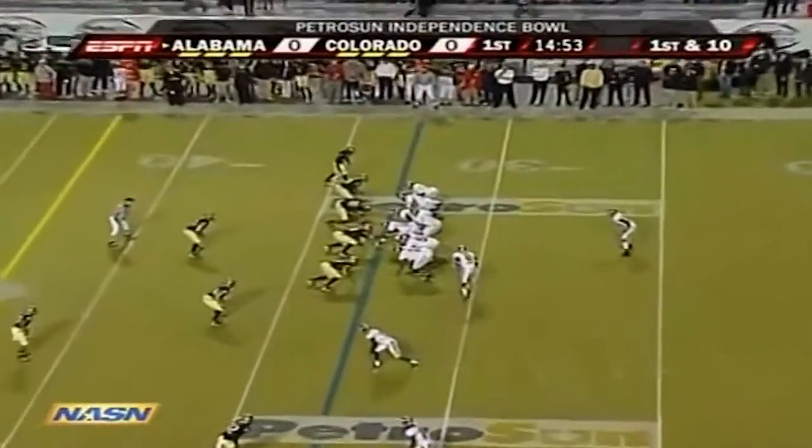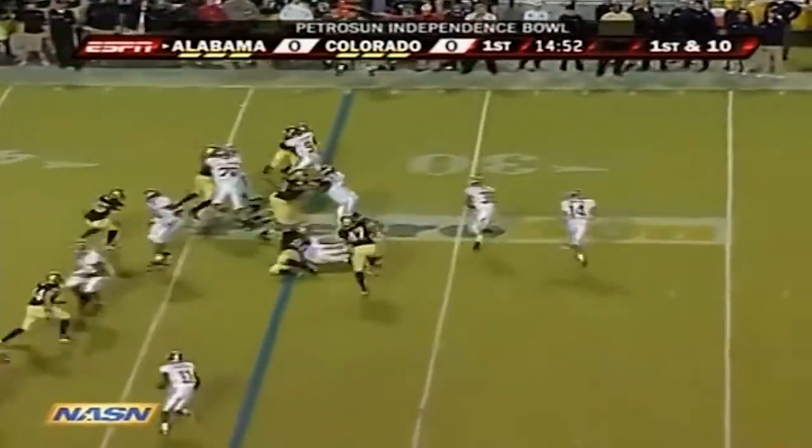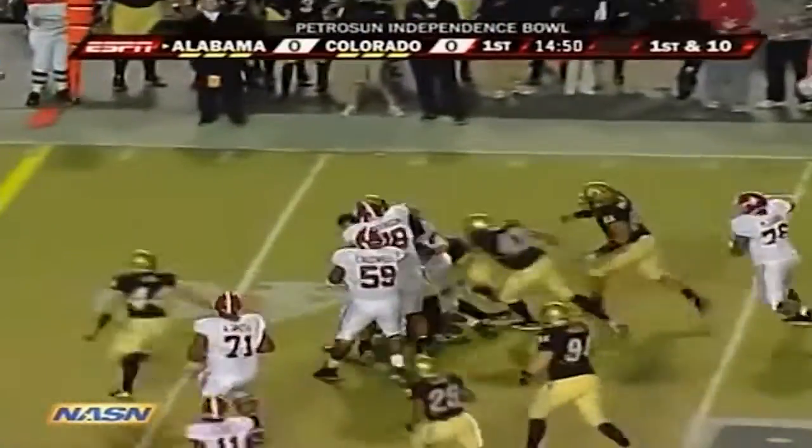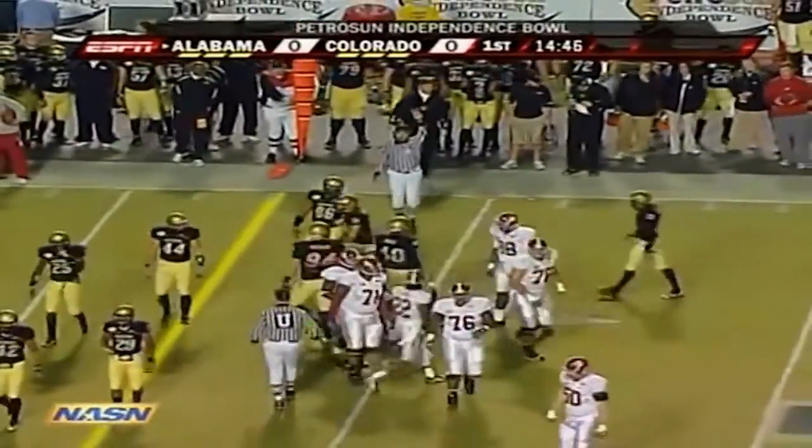First down and ten for the Crimson Tide. Glenn Coffey in at tailback. Here's Coffey trying the right side — finds a nice seam, got about seven yards.